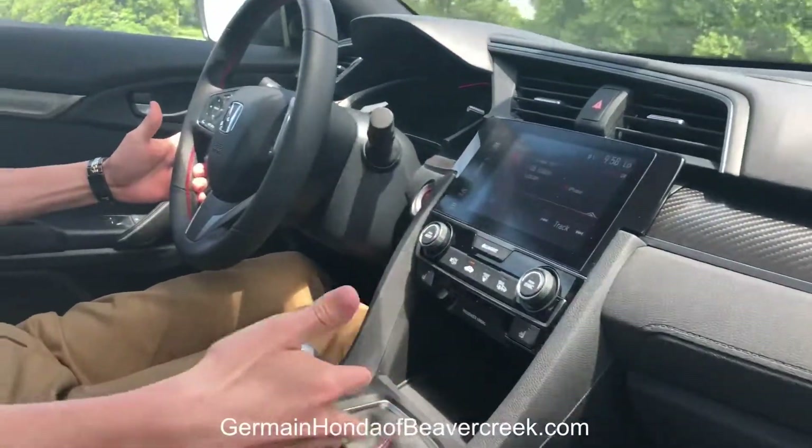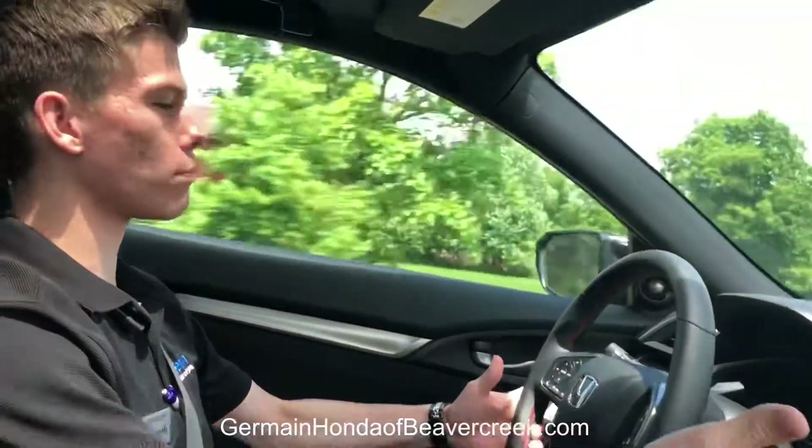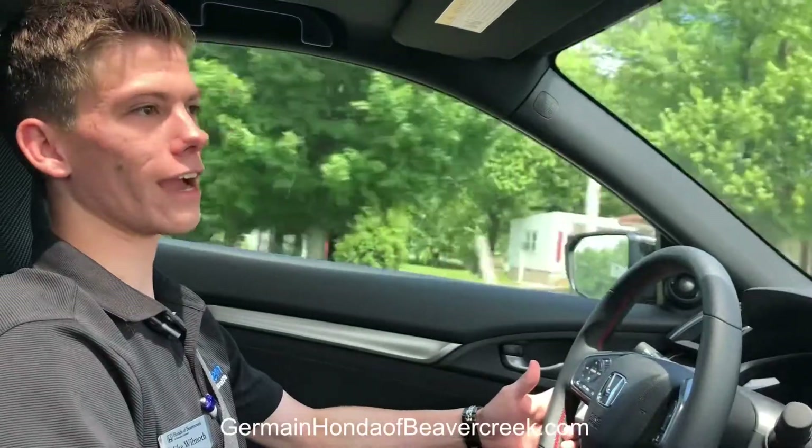Red leather stitching around the entire interior, all the way to stuff like heated seats and Apple CarPlay. The features and the design of this car are extremely high-end.